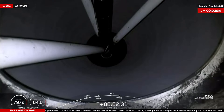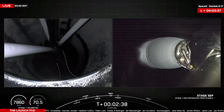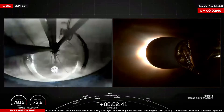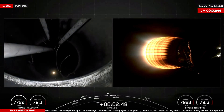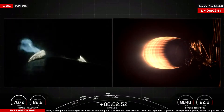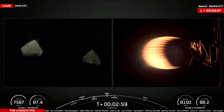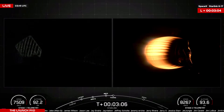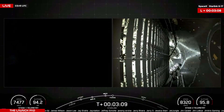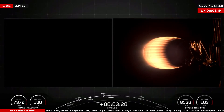Main engine cutoff. Stage separation confirmed. MVAC ignition. We saw that sequence of events — MECO, stage sep, and MVAC ignition. We are now about 10 seconds away from fairing deployment. This will be the first time those Starlink satellites are exposed to the vacuum of space. Fairing separation confirmed — there we saw those fairings separate away, exposing those Starlinks to the vacuum.